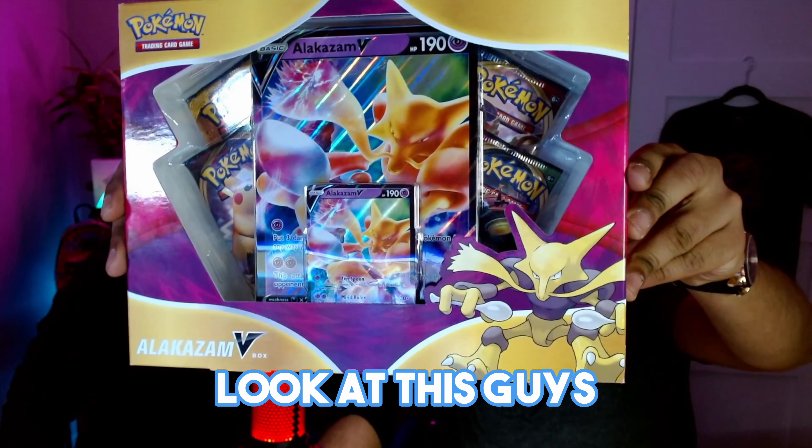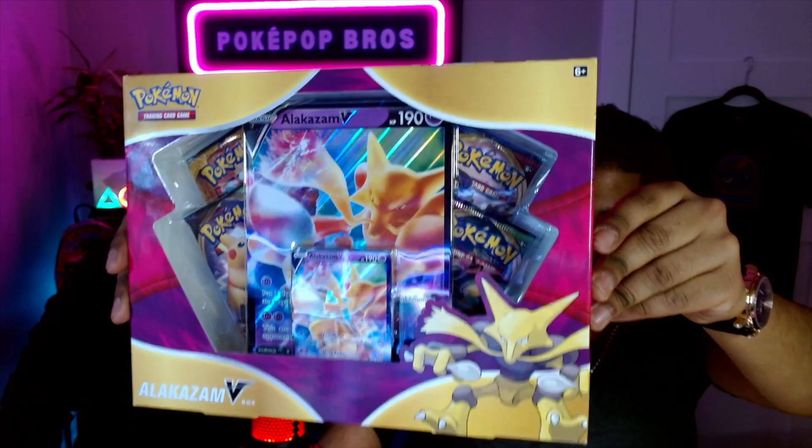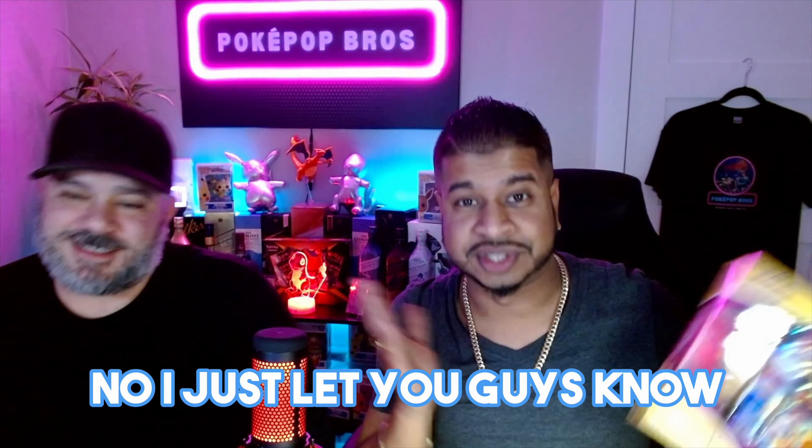Look at this guys — the Alakazam V box! You can't buy this in stores anymore. We're about to show you guys what's inside. Look at that crazy huge Alakazam, and look at the Pikachu right in the back — what does that mean? Does that mean we're pulling a fat Pika?